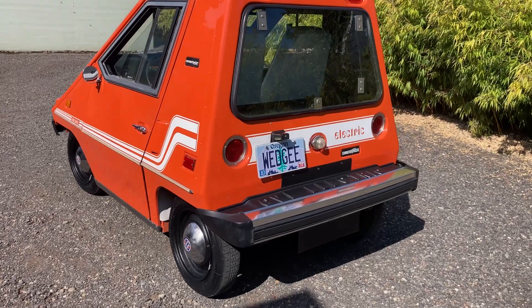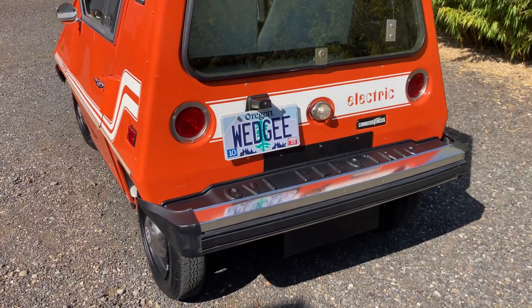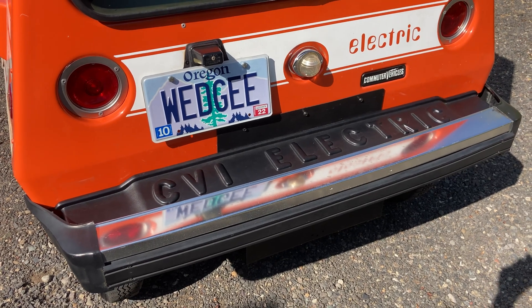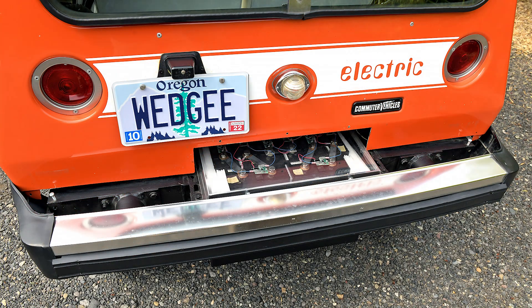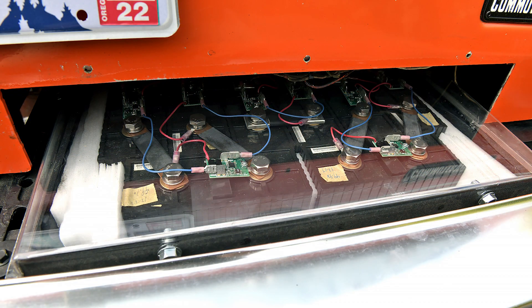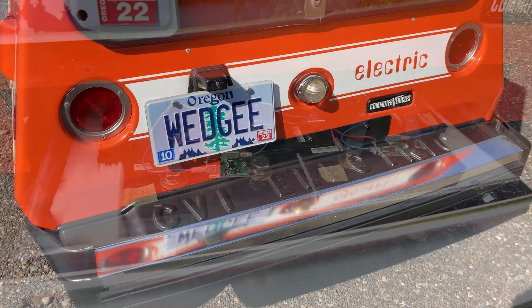This one's been upgraded to modern technology. It's running lithium batteries, so underneath this cover here and at the front bumper as well are a total of 16 lithium 3.28-volt batteries at 100 amps, for a total of 52.48 volts of pure power.